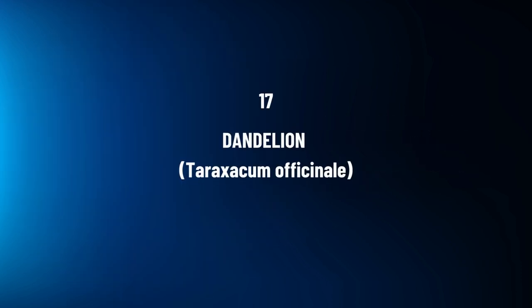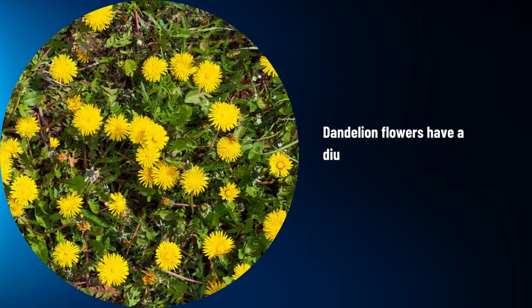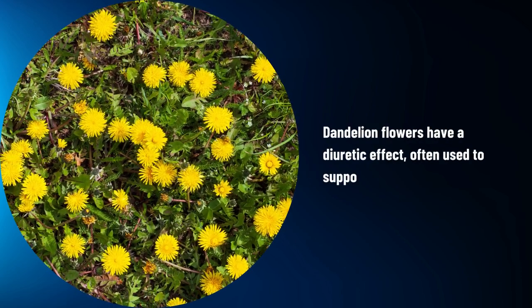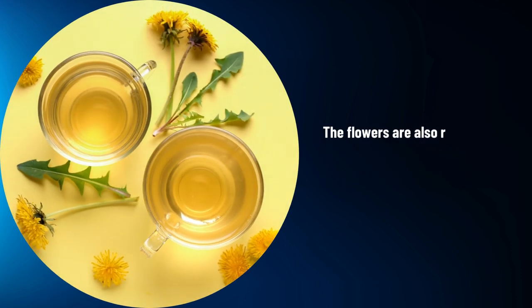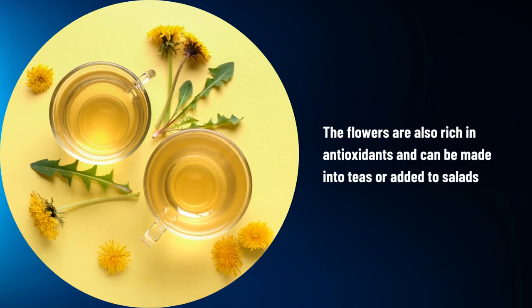Dandelion, Taraxacum officinale. Dandelion flowers have a diuretic effect, often used to support kidney and liver health. The flowers are also rich in antioxidants and can be made into teas or added to salads.